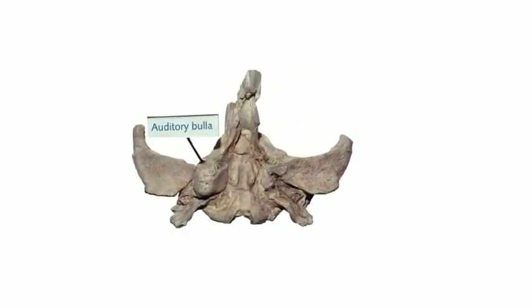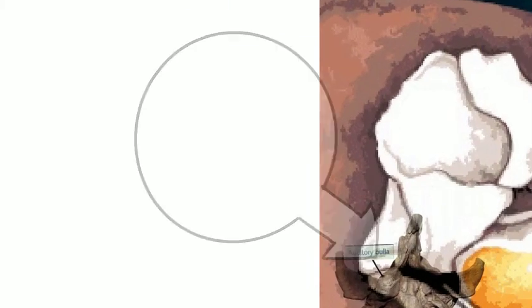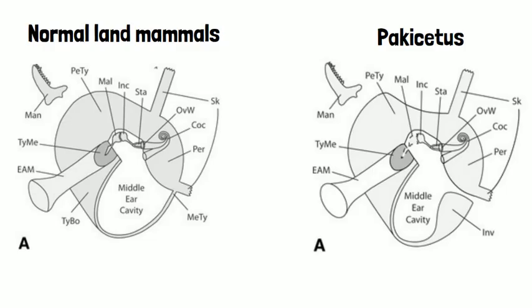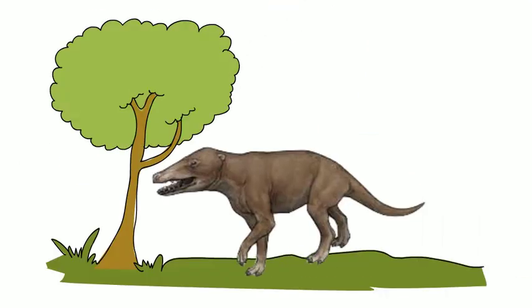The bulla vibrates in response to sound waves underwater, and the sound is transmitted to the malleus, incus, and stapes of the middle ear. Therefore, the thickened bulla is believed to be an adaptation for hearing underwater. However, Pachycetus had the same anatomical features in the external ear as those of mammals, suggesting that they could also hear proficiently on land.